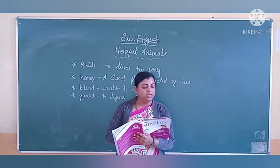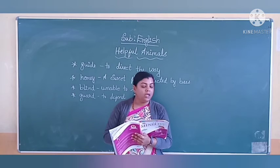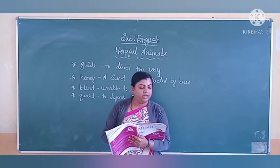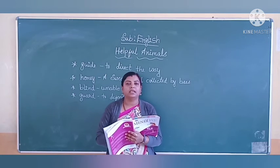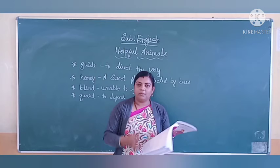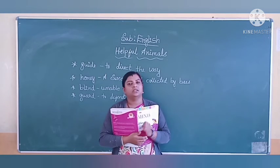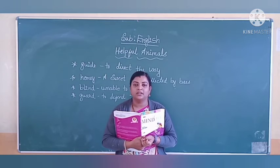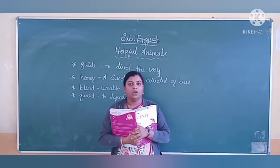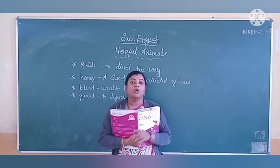Animals are pets like a dog or a cat. Animals help us in many ways. Do you have any pets in your home? Yes — dog, cat, sheep, and cow are all pet animals. When there is a cat in your home, it will catch mice. It will catch the rat and kill and eat it.